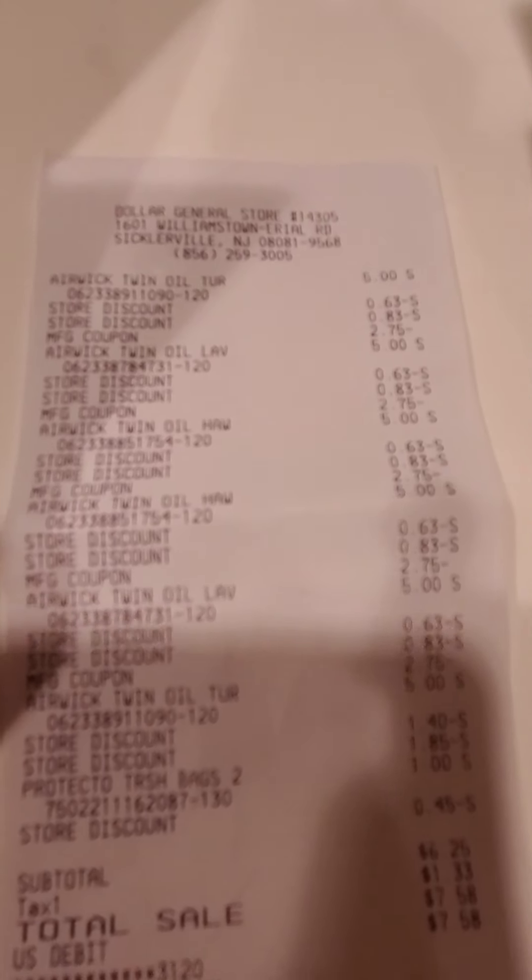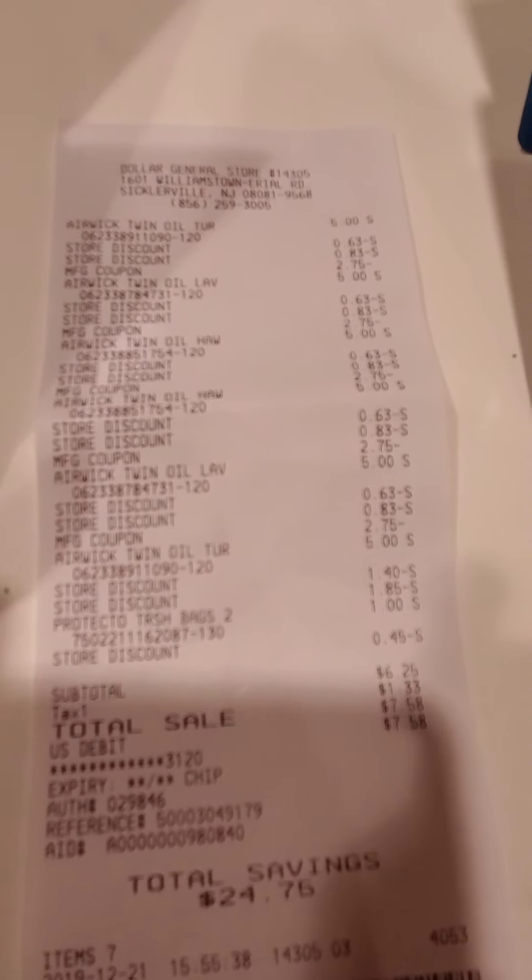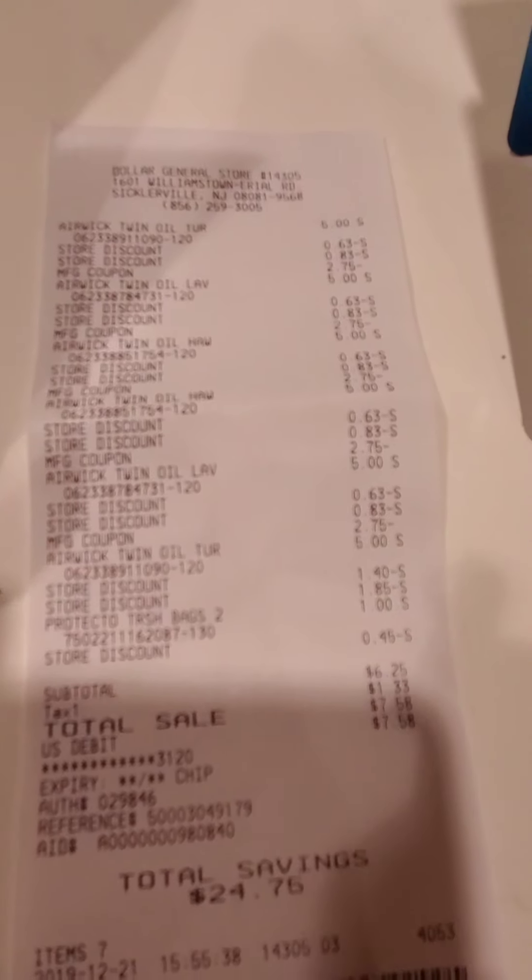Hey guys, I just want to pop in real quick to show you my Dollar General haul. My dog is anxiously awaiting his food. Right, Crown?